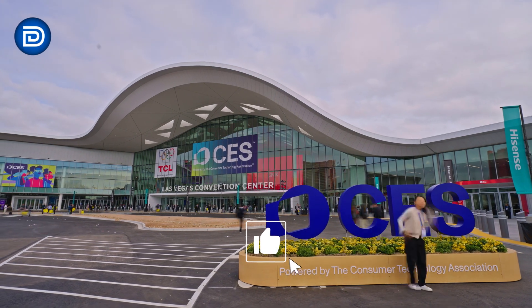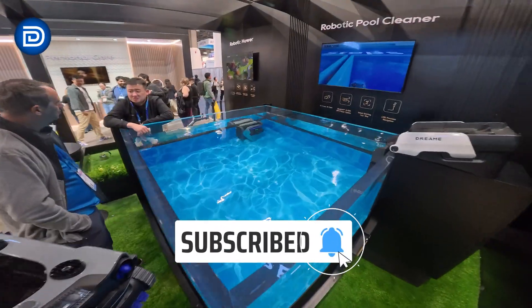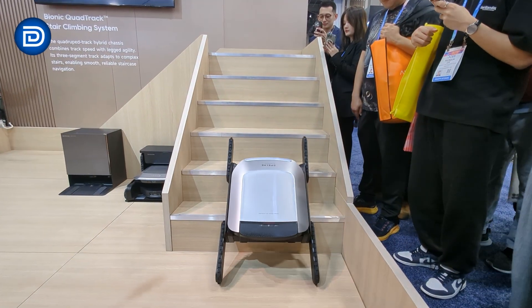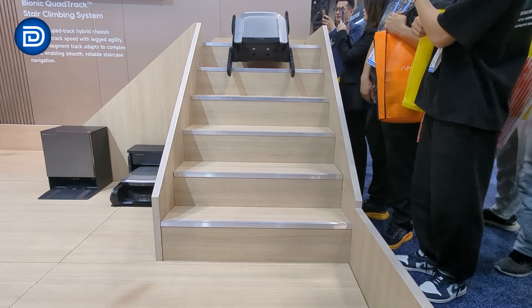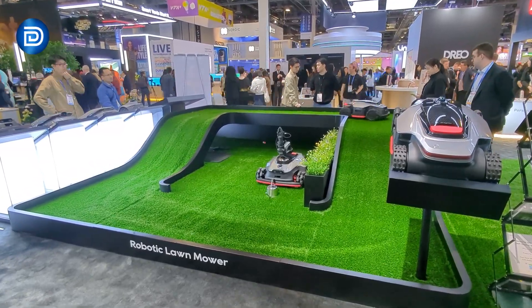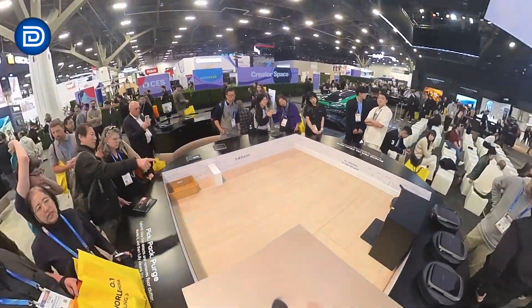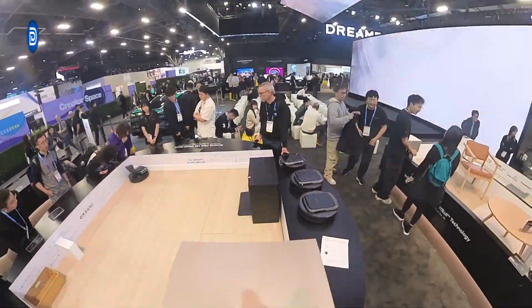We're here at CES 2026 at the Dreamy booth, and this year the message is clear. Dreamy is no longer positioning itself as just a robot vacuum company. Instead, it's building what it calls a full AI-powered whole home ecosystem. And the scale here really drives that point home — Dreamy actually has multiple booths at CES this year, and the size of the display is impressive.